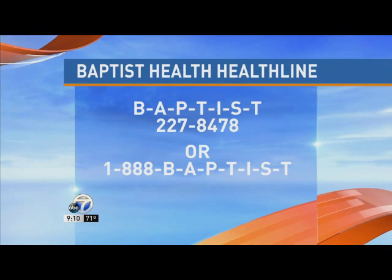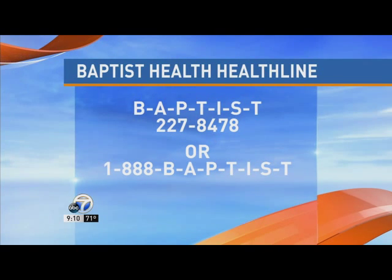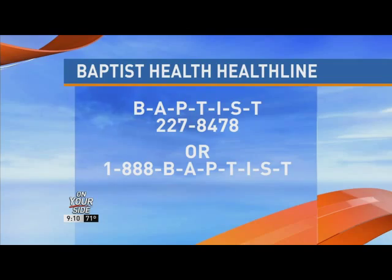We really appreciate you stopping by. Thank you for having us. You can always call the Baptist Health Line at 227-847-8 or 1-888-BAPTIST. If you have any questions or want to set up an appointment, they'll take great care of you and help you keep on amazing. Our own Scott Inman is going to be taking a closer look at how this works, featuring a man from MENA using this robot and his efforts to learn how to walk again — tomorrow night at 6 p.m. right here on Channel 7.